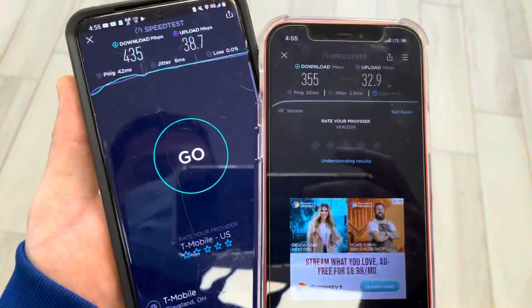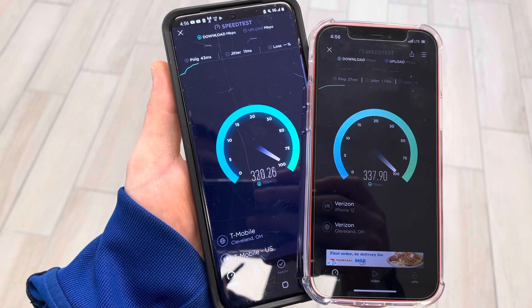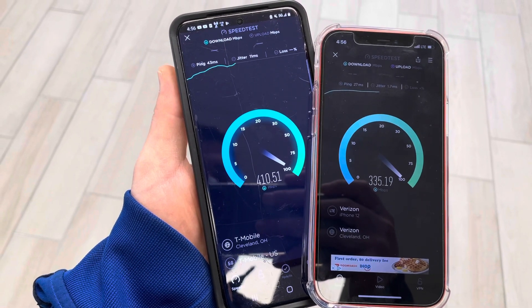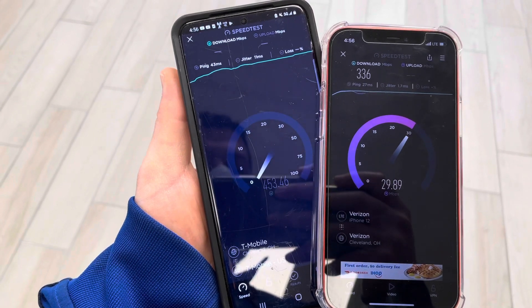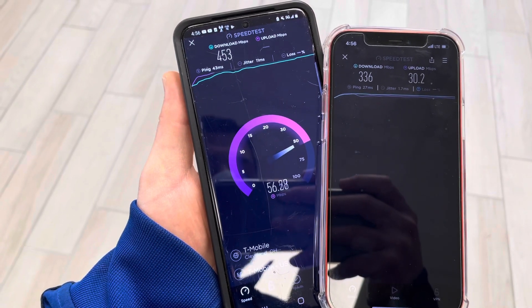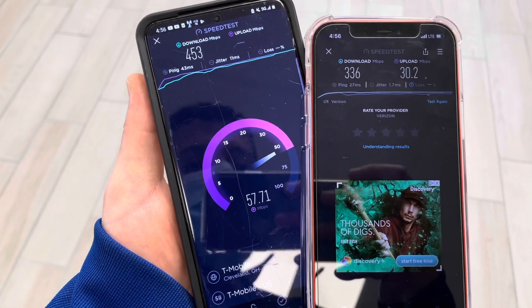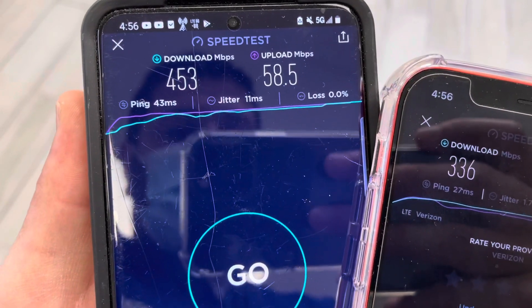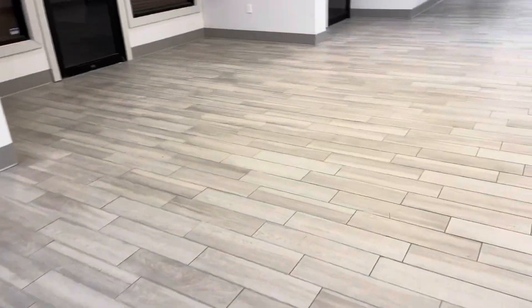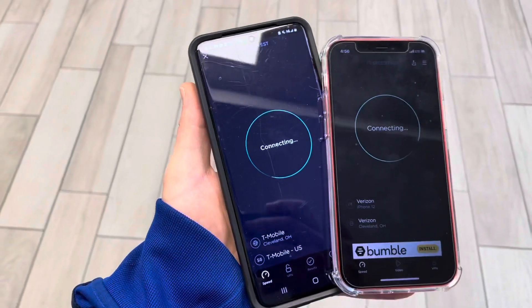The reason I chose to do this testing is because I wanted to show indoor results. Most of the testing we do is outdoors because we're moving to different sites. But I went inside and did some testing — 453 down for T-Mobile with about 50 up, and Verizon with 336 down and about 30 on the up. I'm showing you performance indoors because a lot of people had concerns about mid-band frequencies working effectively indoors.